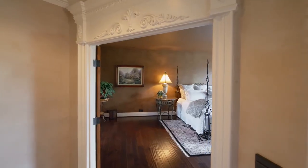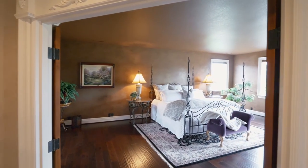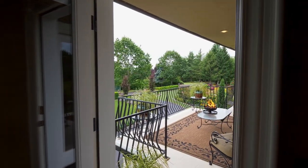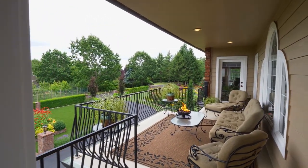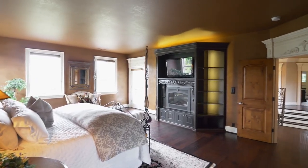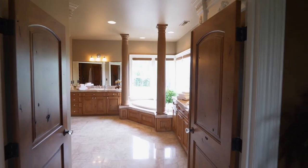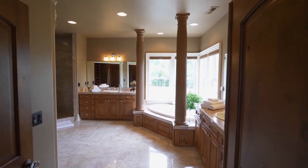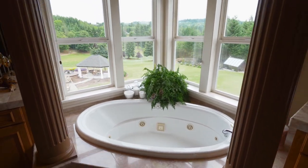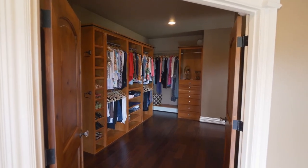The grand staircase leads to the handsome master suite with an electric fireplace and direct access to the front balcony. The spa-inspired master bath is wrapped in marble with a dual-headed shower, separate vanities, a jacuzzi tub, and a massive walk-in closet.